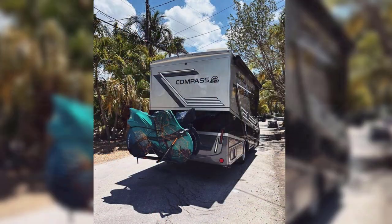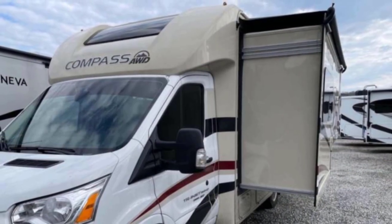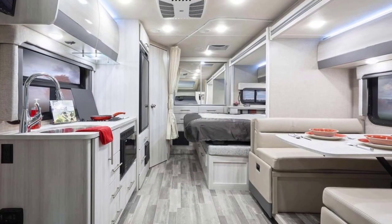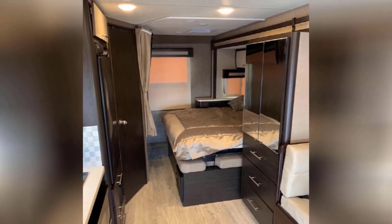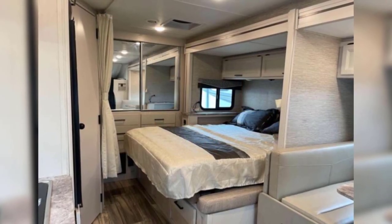The Compass 23TW is a mid-range RV for your budget, making it a well-rounded contender, especially with that all-wheel drive. It has a gas engine compared to the Atlas and Arriva, which are both diesel. The Compass 23TE is just slightly smaller than the 23TW in that it doesn't have the full-wall slide-out. It's a half-slide-out to expand the Murphy bed and sofa.